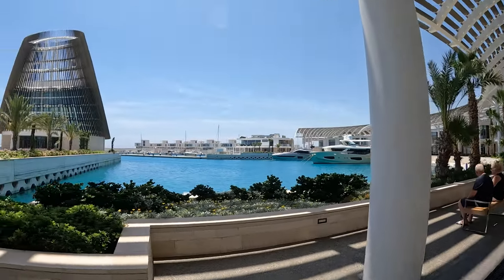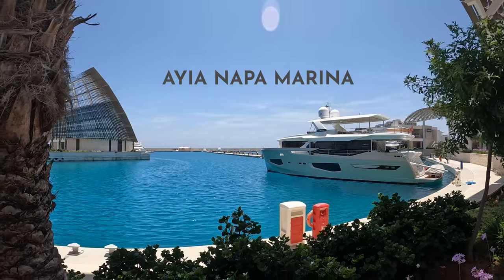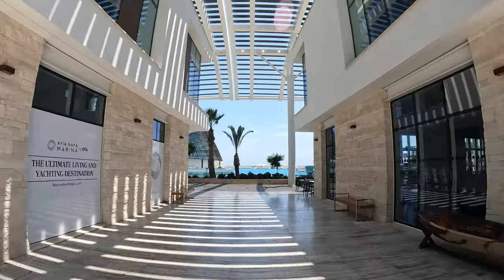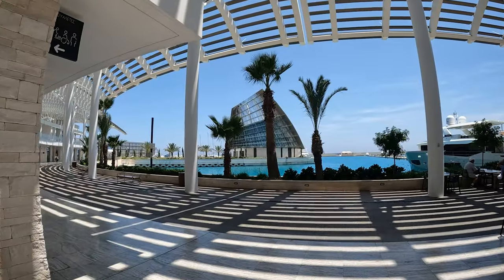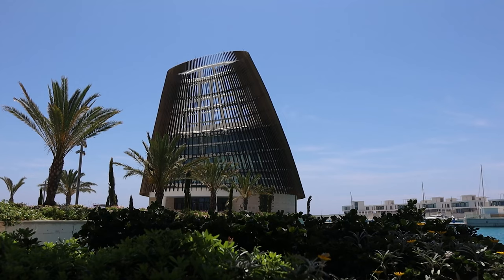Next up we're going for a taste of luxury and glamour because we're heading to Ayia Napa Marina. This place features yachts, a beach club with pools and bars, and a shopping mall with boutiques and restaurants. It really is just a great place to spend a few hours.